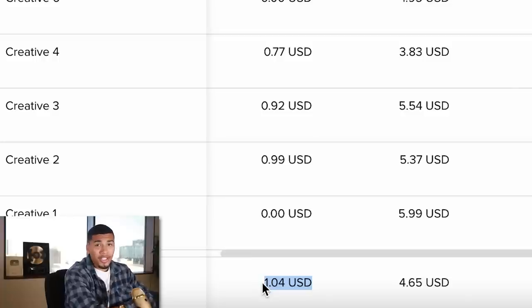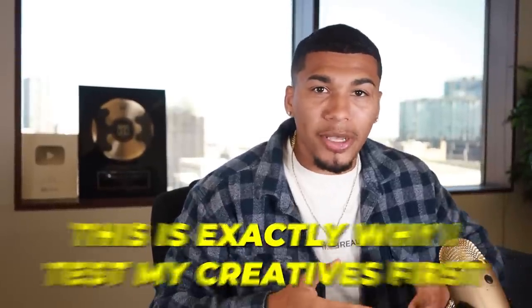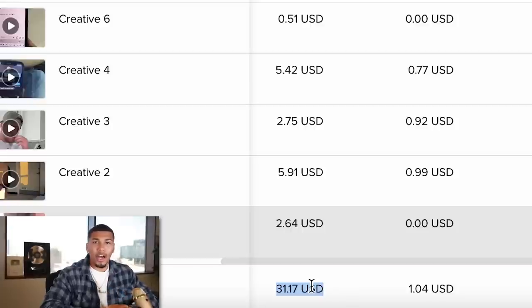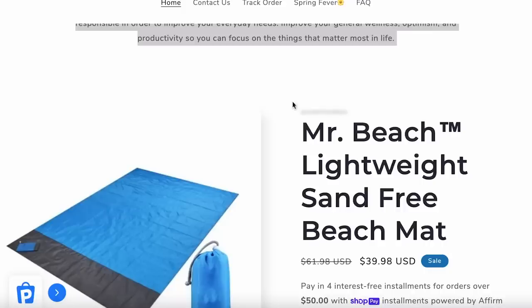On TikTok, I ran each ad to around $5 to $7 and the results were not it. My ads brought really expensive traffic: cost per click wasn't hitting under $1, and my click-through rate was averaging 0.45% — I like seeing over 1% and not a single ad produced that. Because we're limited on time and TikTok didn't give me the results I'm looking for, I'm cutting the magnetic eyelashes product and focusing on what's actually working: the beach mat on Facebook.